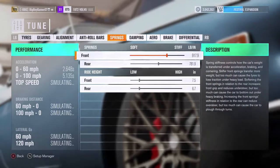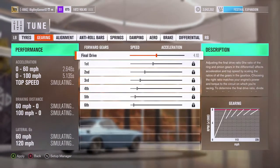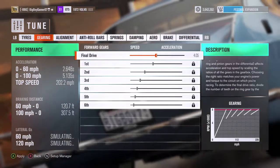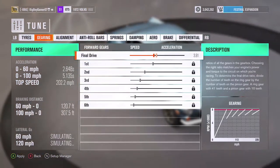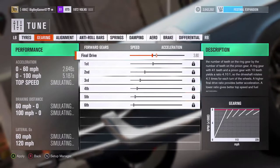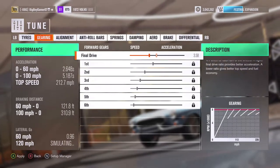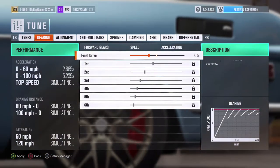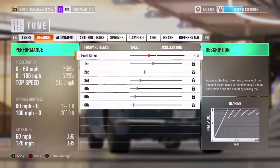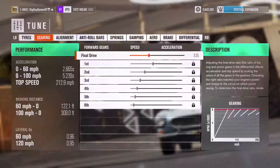Let's see what we can do with the tuning. We can lower it down a little bit more. What about the gearing? We've got it at 202.2... 212.7... 212.9. It's not too bad — not much of a difference. Zero to 60 in 2.665 seconds. That's pretty crazy for a classic car.